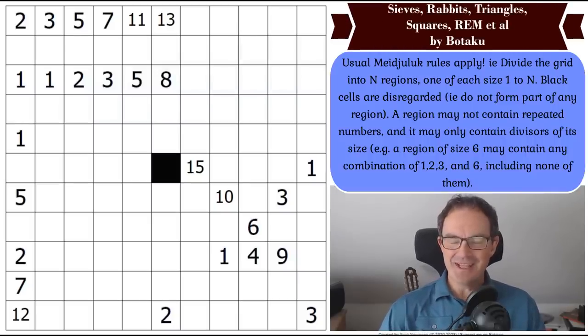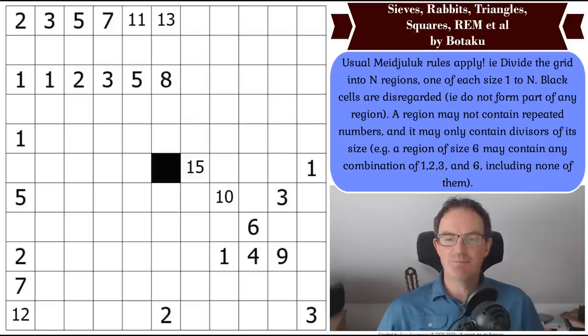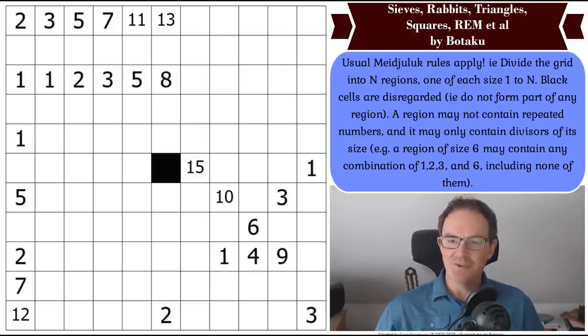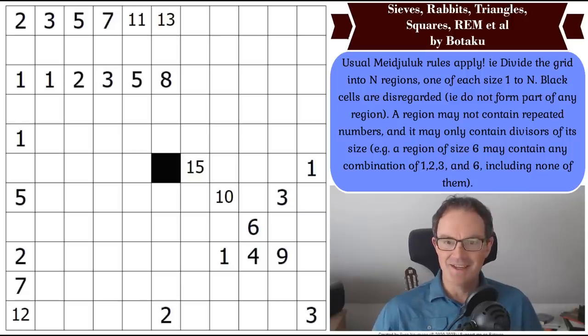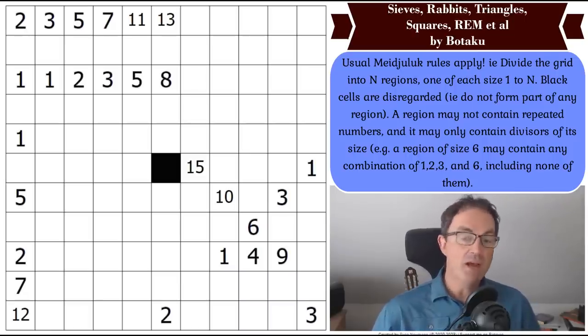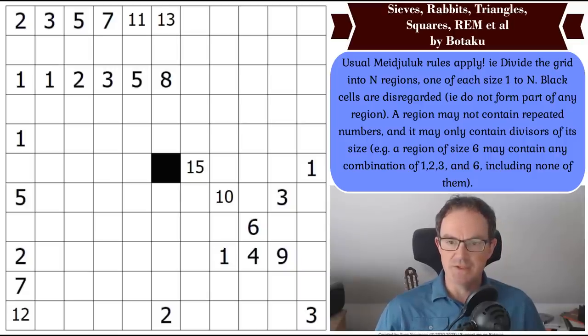Hello and welcome to Friday's edition of Cracking the Cryptic. Today we're going to be trying a brand new puzzle type, which is probably the most extravagantly named puzzle that we've ever featured on the channel. It's a puzzle by Bataku, the mighty setter, and it's called Civs Rabbits Triangle Squares R.E.M. et al — and I have no idea why.